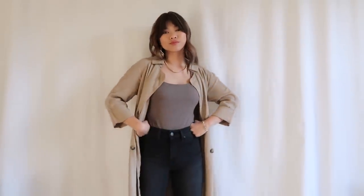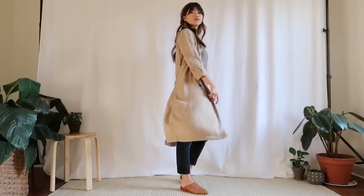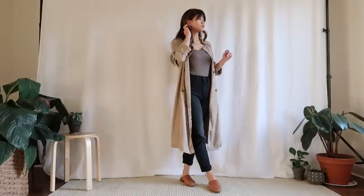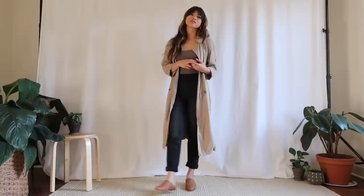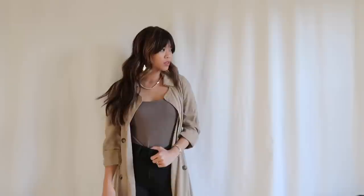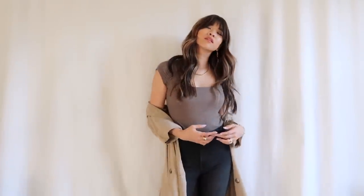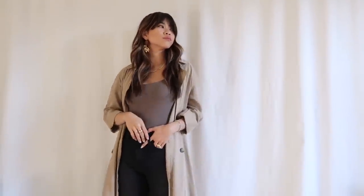Wearing those same Mot and Bow mom jeans, this time I decided to throw on our Like You bodysuit. This one is really cute and flattering — it has a square neckline and I love the neutral color. I threw on a duster; I honestly can't remember where I got it, but I love the look of some sort of long coat or duster jacket or trench coat. There's a lot of movement with the outfit, and I've got on the same Me Solo flats.